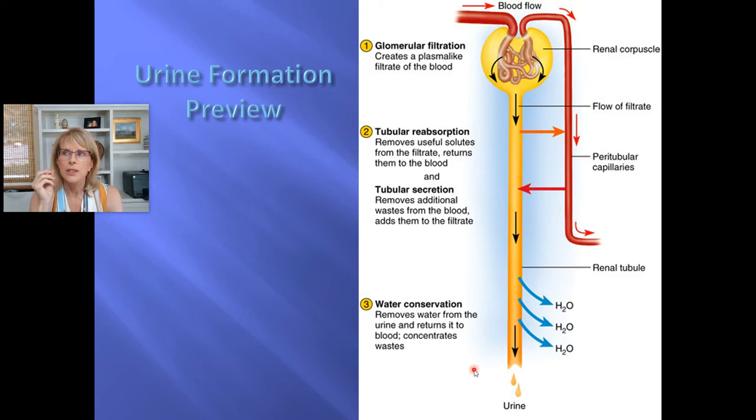Step three — water conservation — happens at the collecting duct, and the collecting duct is the only part of the story that can really change the tonicity of your blood. Your blood needs to be isotonic. What if you went crazy on salty junk food today — salty popcorn, sushi with soy sauce? Well, your blood would get hypertonic and that would cause your cells to shrivel up. Why don't you have to worry about that? Because of your collecting duct.